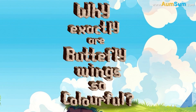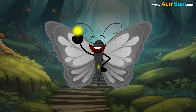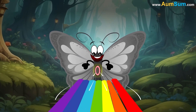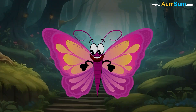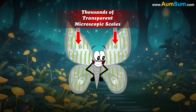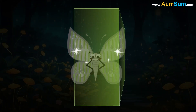Why are butterfly wings so colorful? Firstly, butterflies get their color from chemical pigments such as melanin, which absorbs certain wavelengths of light while reflecting others. Secondly, butterfly wings are made up of thousands of transparent microscopic scales, and each scale has multiple layers separated by air.